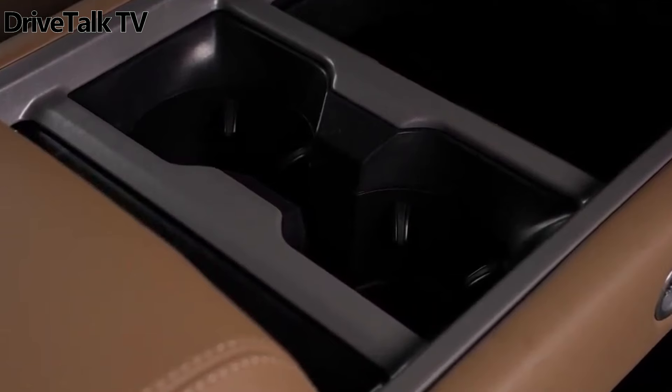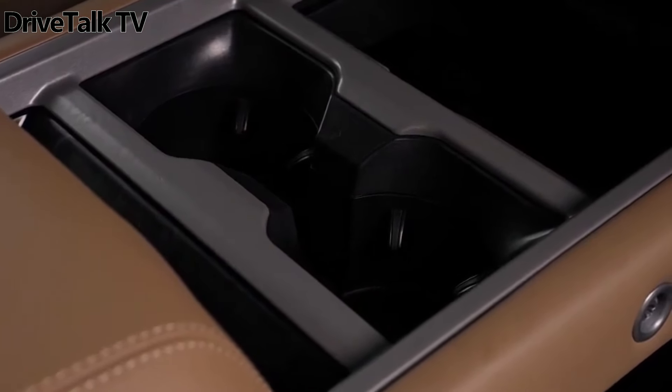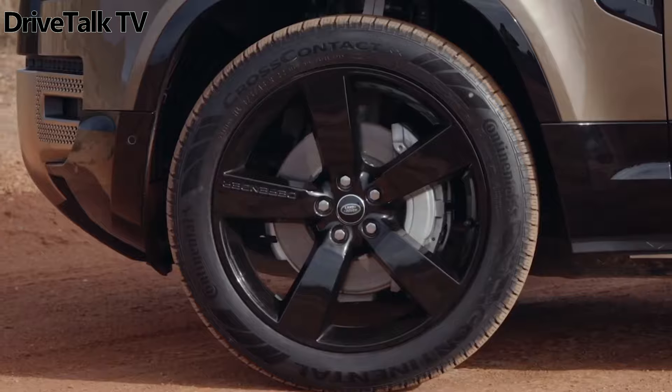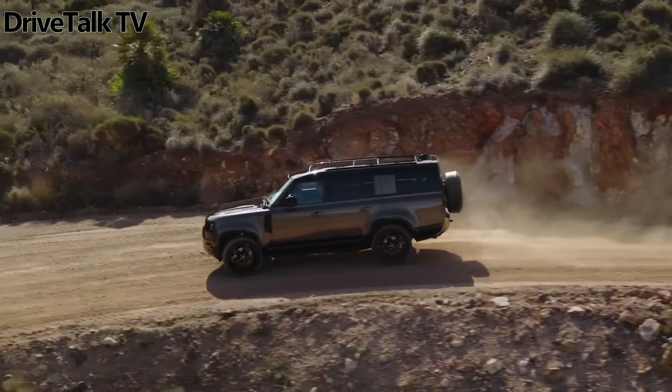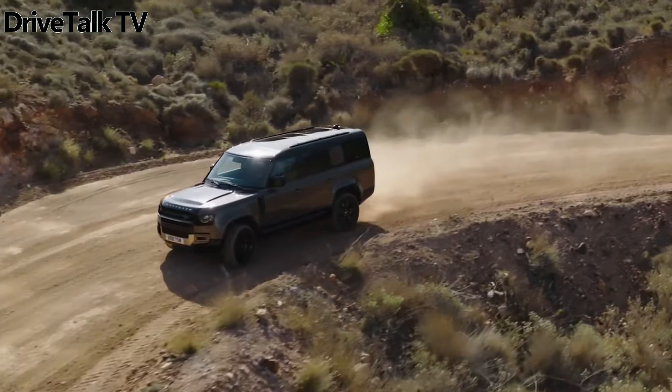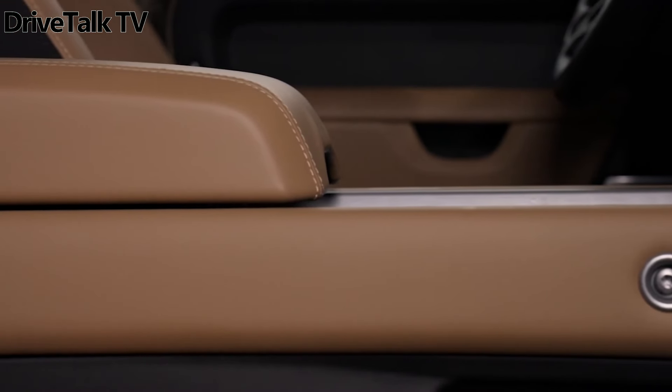The exclusive Sedona edition, joining the Defender 110 lineup for a limited duration, stands out with its striking Sedona red paint finish, paying homage to the Arizona city. This edition also receives the extended black pack, which includes black Defender badging, front grille, skid plates, and 22-inch wheels.